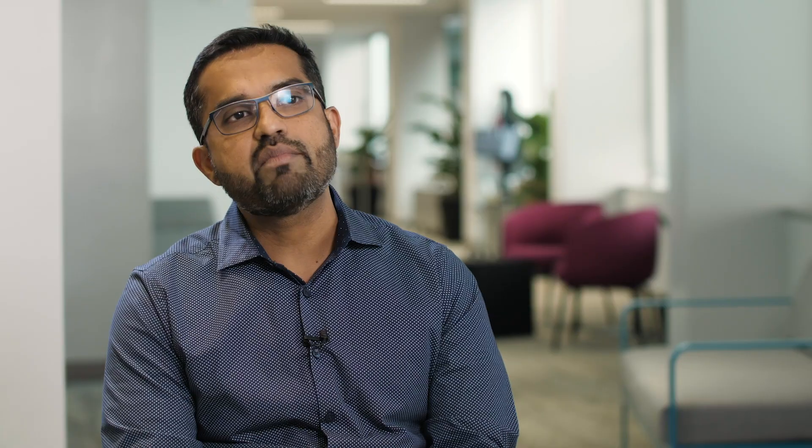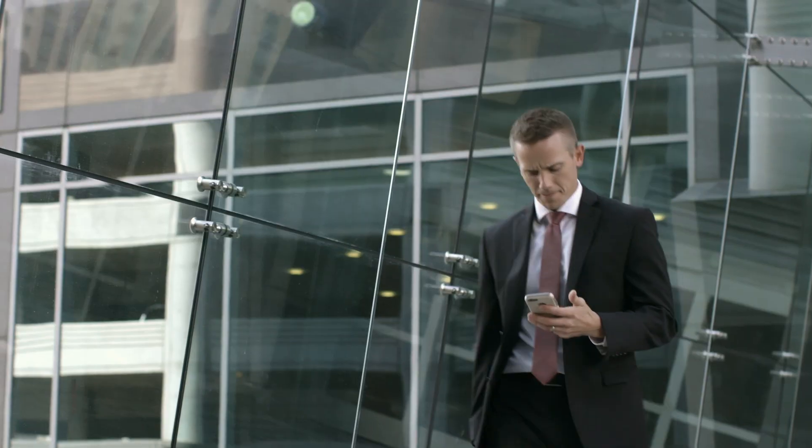Artificial intelligence is the fundamental shift in enabling these brands to use this data at scale to drive these personalized experiences.